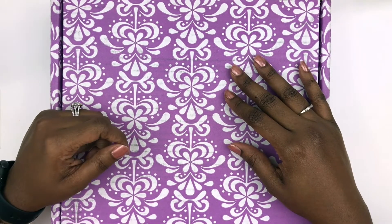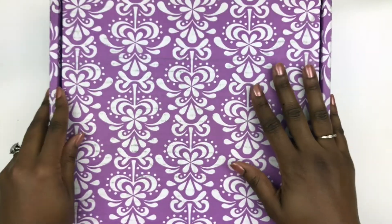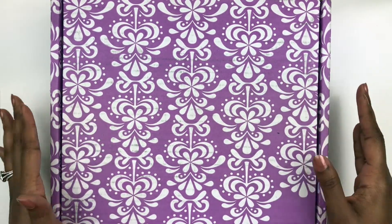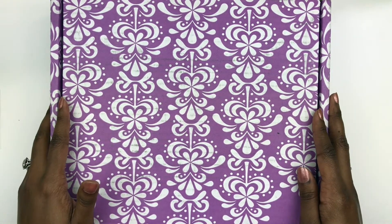Hi everyone and welcome to Organize with Olivia. Today my first video will be featuring my Erin Condren unboxing. I'm going to walk through the unboxing and my first impressions and then give you a little bit of insight on my planner journey thus far.